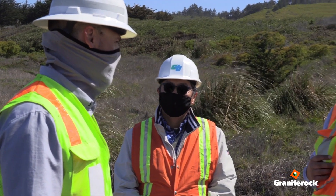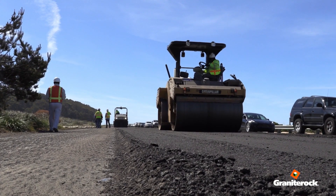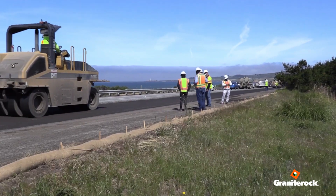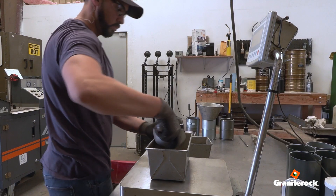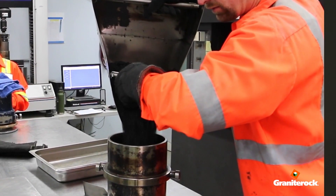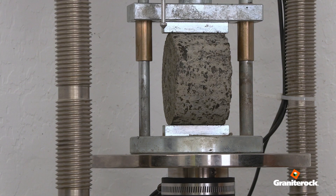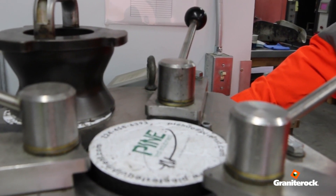Caltrans, and really most of the country, is spending a lot of time looking at a simpler crack test. You wouldn't think that asphalt has so much quality control — before your mix is accepted, while it's being produced, while it's being laid, after it's laid. It's just testing, testing, testing all the time. And Caltrans is likely to implement some new testing called the ideal CT test.